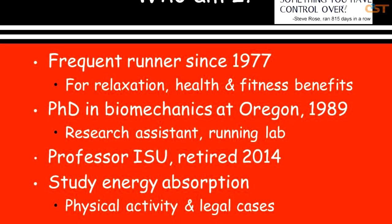Briefly, who I am: I've been a frequent, infrequent runner since 1977—do it for relaxation and the health and fitness benefits. I received my PhD in biomechanics in 1989 from the University of Oregon. In my four years at the U of O, I was a research assistant in the running lab in the biomechanics sports medicine department. I started at Illinois State University in 1989 and after 25 years I just retired this past spring. Over those years we studied energy absorption—the generic idea of how the body protects itself when it contacts the ground—concepts important both in physical activity and in legal cases involving falls and car accidents.